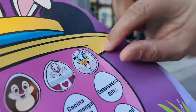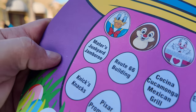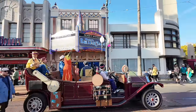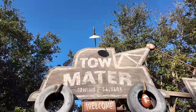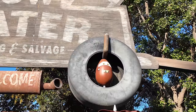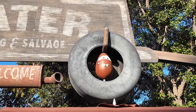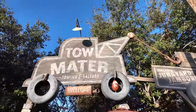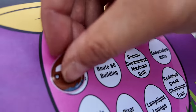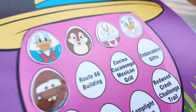Next location: Mater's Junkyard Jamboree. We just entered Cars Land and right away, looking to our left on the Tow Mater ride sign up on top, there it is — that's Mater! He blends in a little bit with the scenery, but pretty easy to spot. Sticker time!